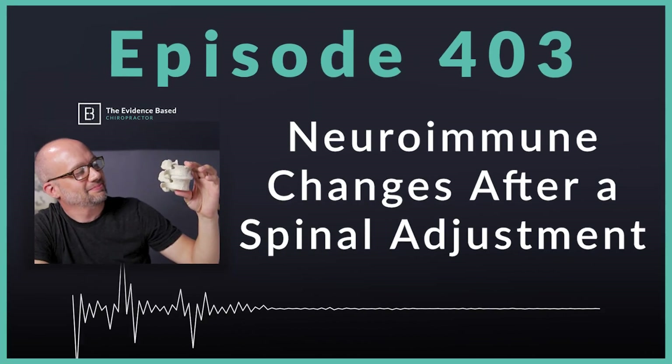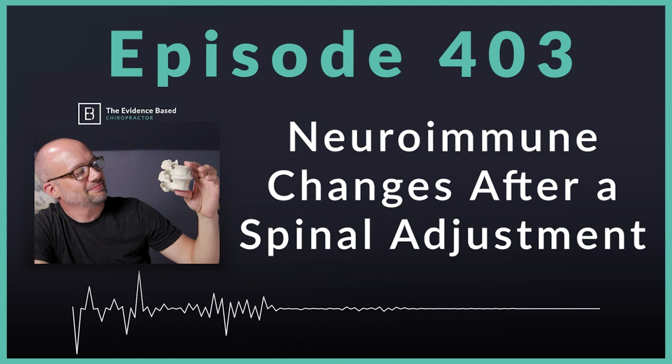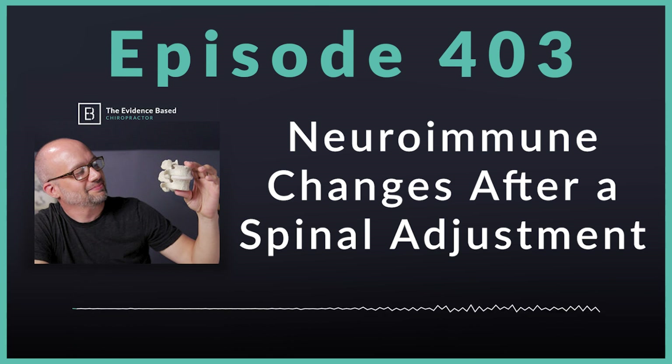Hello and welcome to the Evidence-Based Chiropractor. I am your host, Dr. Jeff Langmay. Today's episode, we are back with more research, and it is another brand new study with a really, really interesting topic. It is all about neuroimmune responses after spinal adjustments. This is a randomized, placebo-controlled trial that just came out, and we are going to dive into what the researchers found on today's episode.